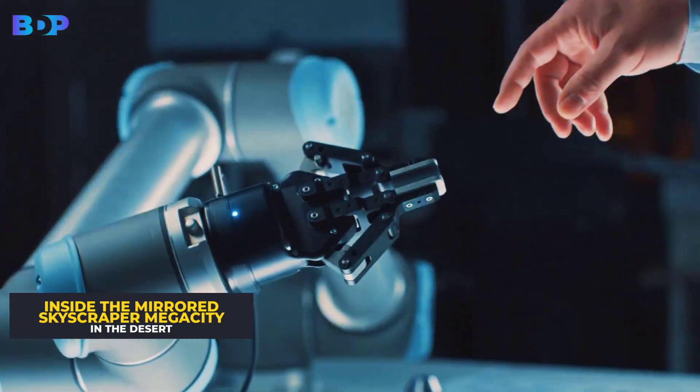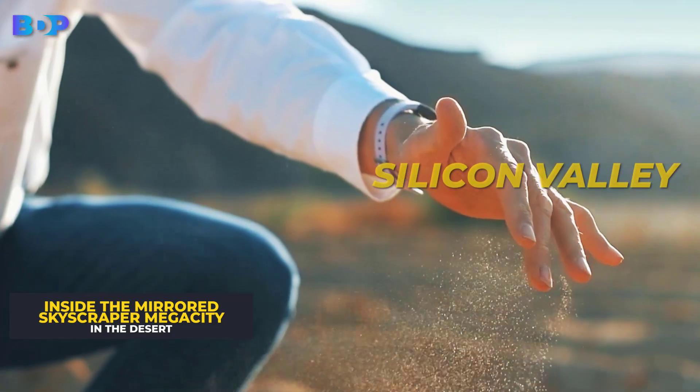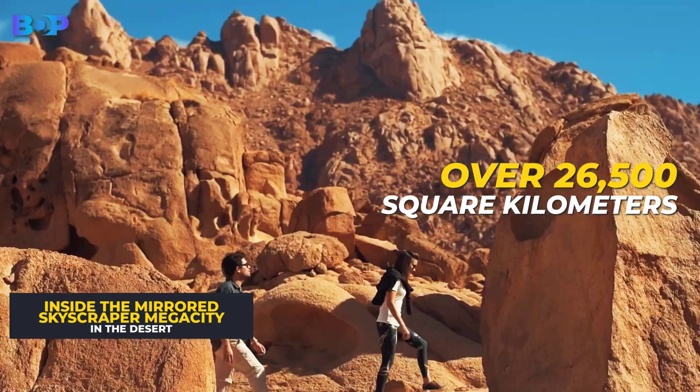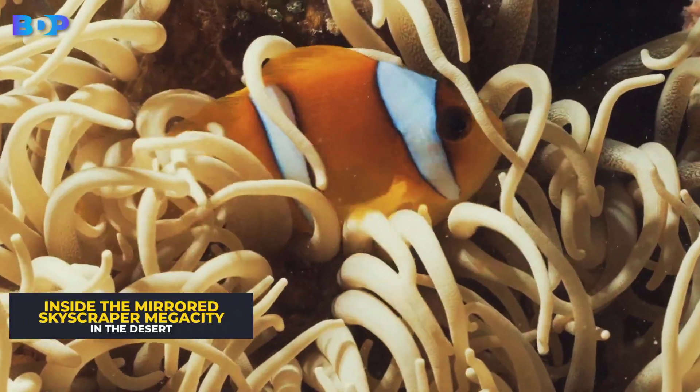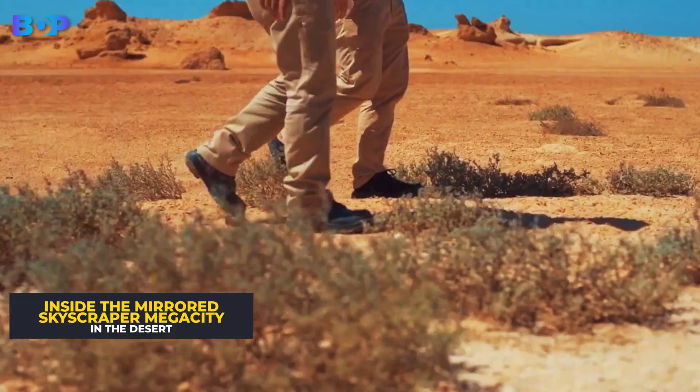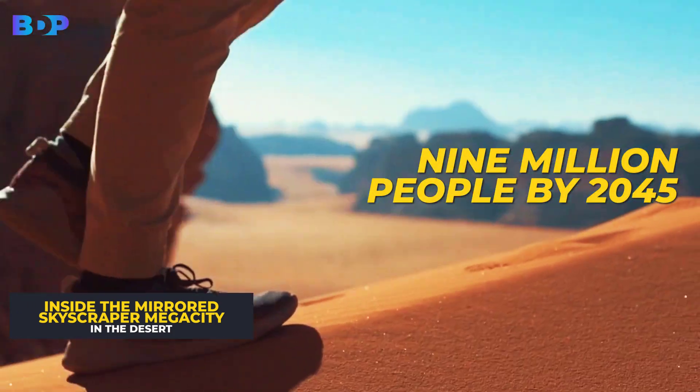For those who don't know about the main area Neom, it's a regional Silicon Valley spread over 26,500 square kilometers. It's a huge hub of an economic zone in northwestern Saudi Arabia, and plans to house 9 million people by 2045.